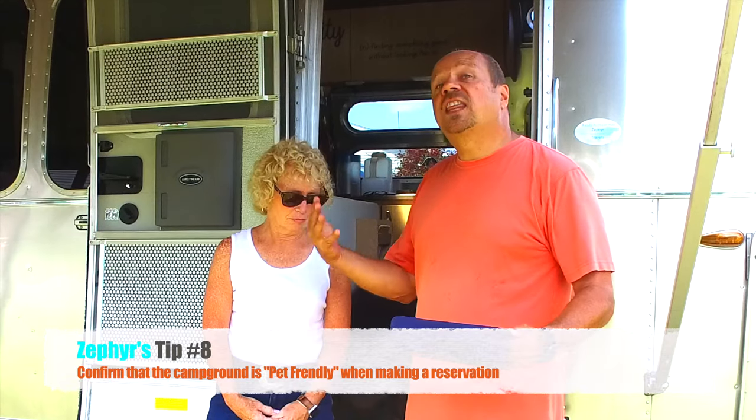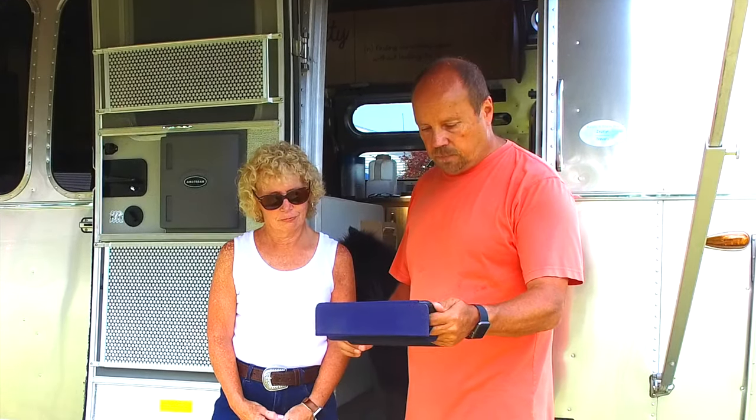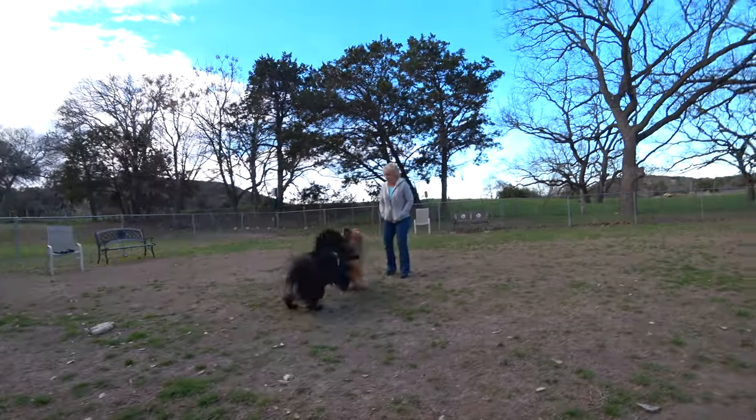When traveling, make sure you find campgrounds that are pet friendly — most are, but check before you make your reservation. You can go to campgroundreview.com, where user reviews indicate whether campgrounds are pet friendly. Also check the campground's own website, as some are pet friendly but exclude certain breeds. Look for amenities like a dog park — these guys love being able to get in and run around.